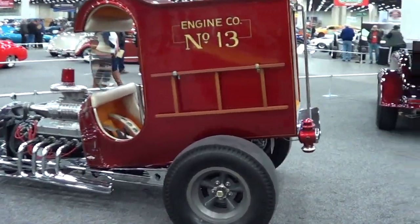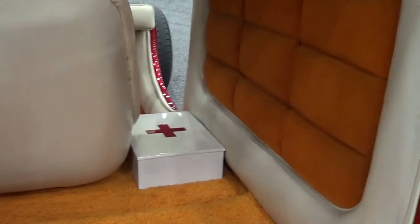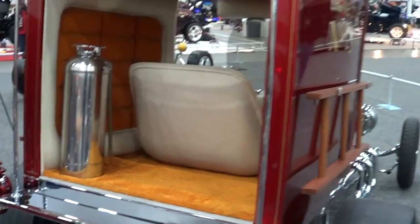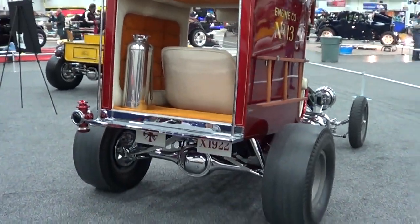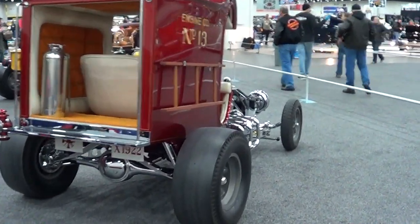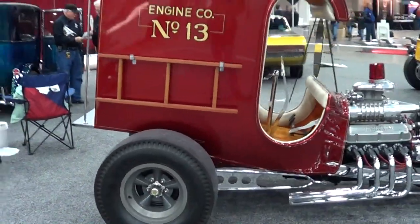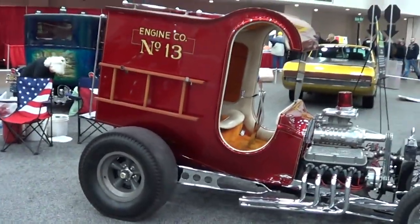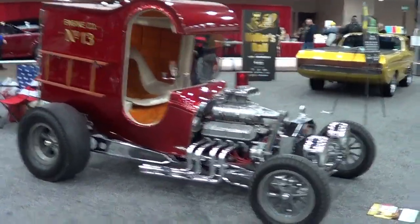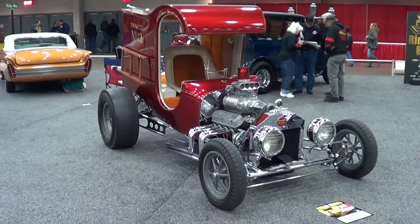We've come a long way in this hobby. Little first aid kit, fire extinguisher. There you go — the 1968 Riddler Award winner, Detroit Autorama 2013. Hope you all have enjoyed it. See ya.